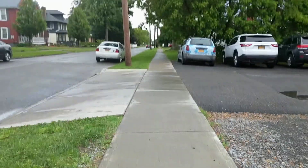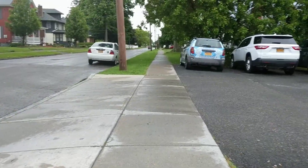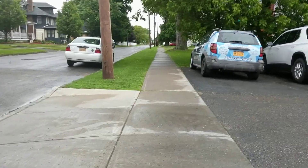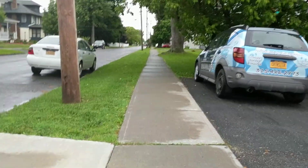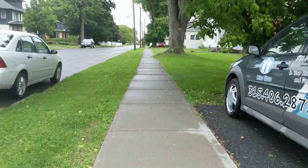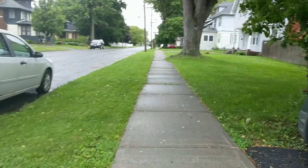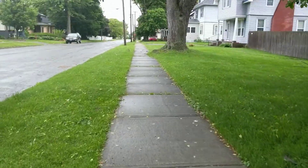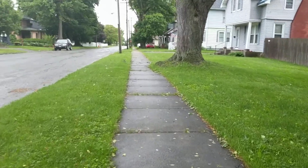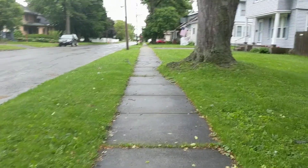Headed back on Moore Avenue. The houses on this end of the street look a little older, early 1900s probably, right off State Street, but the second block is much newer. Pretty residential area, a little louder just because of the traffic.